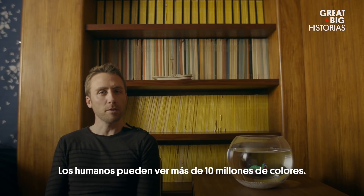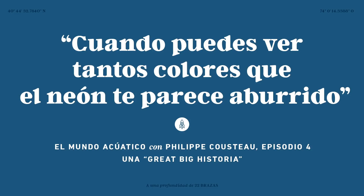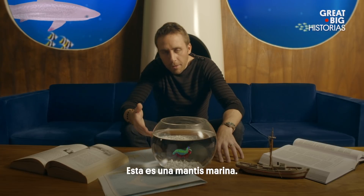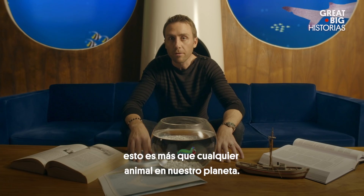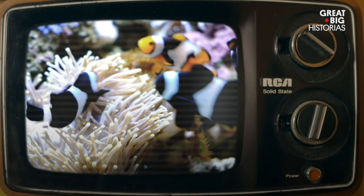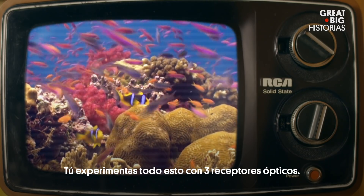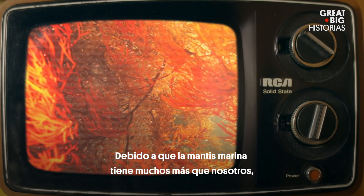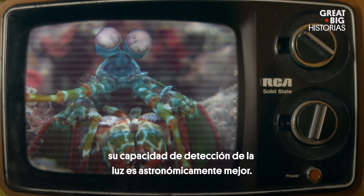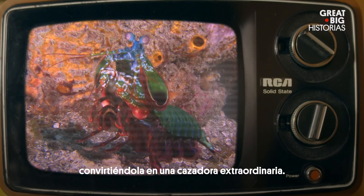Humans can experience over 10 million colors — it's rather amazing. But not to the mantis shrimp. Beautiful, isn't it? This is a mantis shrimp. Mantis shrimp have 16 color receptors in their eyes, the most of any animal on our planet. You're experiencing the world with three optical receptors, and because the mantis shrimp has so many more, their light-detecting ability is astronomically better. This can help them spot prey quicker, making it an extraordinary hunter.